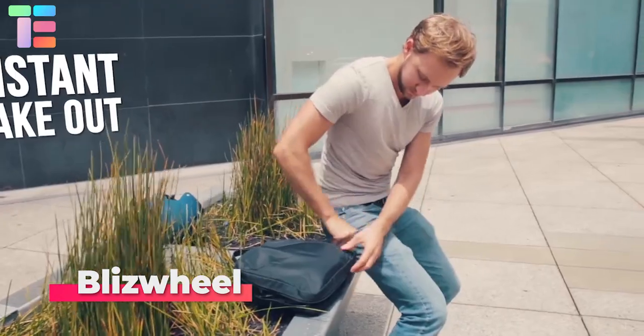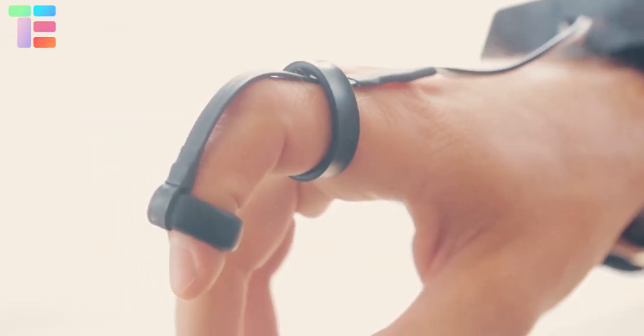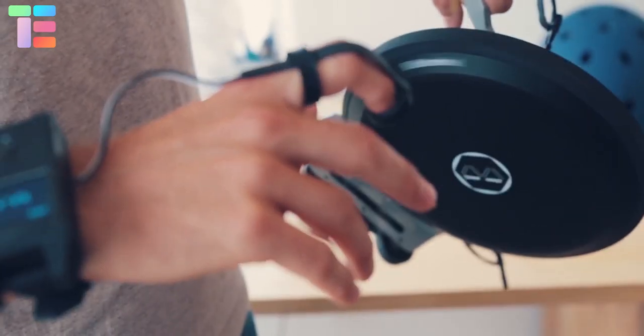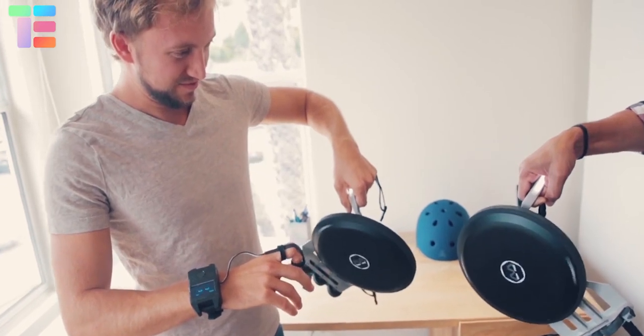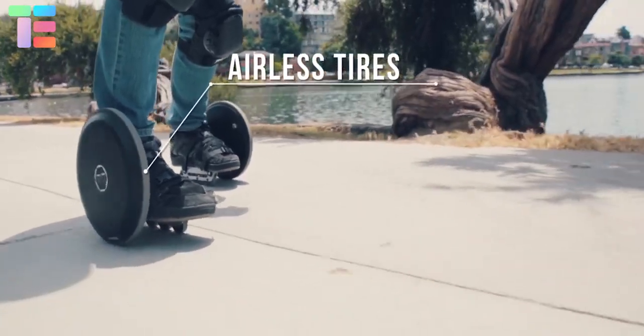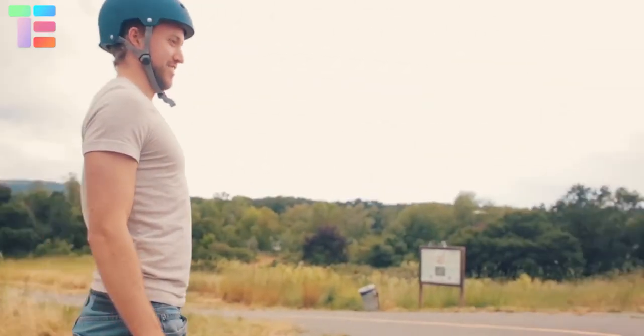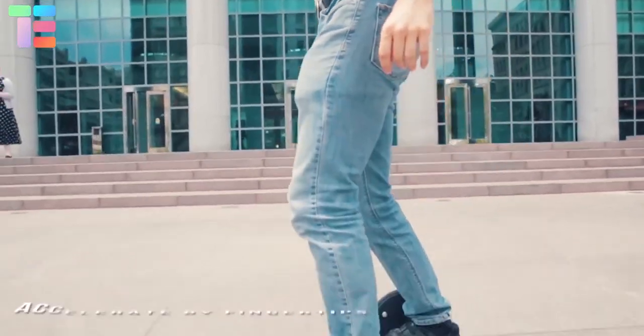Blizz Wheel. It is a compact, ultra-light, and portable pair of electric wheels that is fun, fast, and foldable. It has a feature where you can accelerate using your fingertips. It uses mechanical brakes and airless tires, with a range of up to 15 miles and a top speed of 24 kilometers per hour on good road conditions.